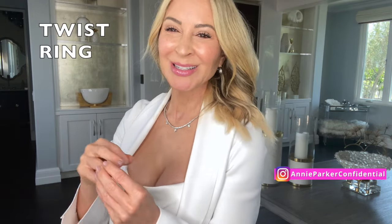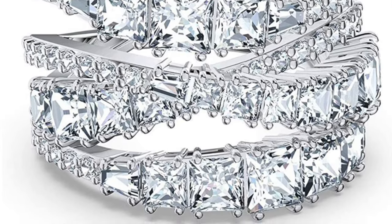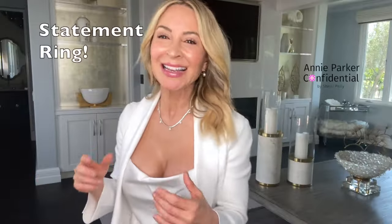Last in the ring department before the statement piece is this twist wrap ring. It has four different bands — straight on the two outer ones, and the center ones twist over each other. You can see how brilliant and sparkly it is. Wear it on any finger you like — I tend to like it on my middle finger. Under $200, I think it's $195. Really pretty.